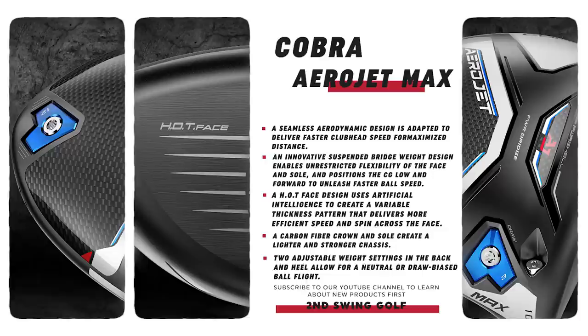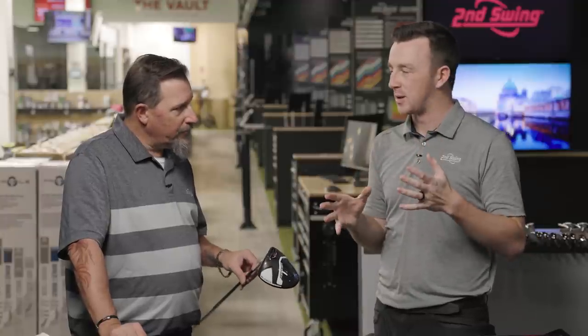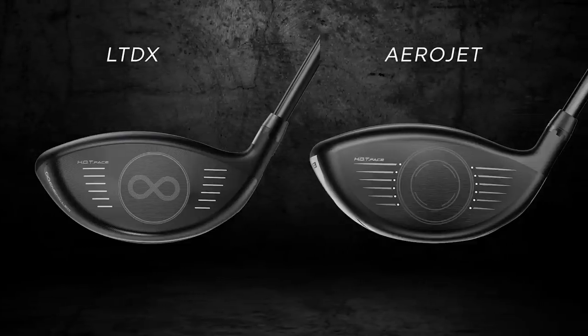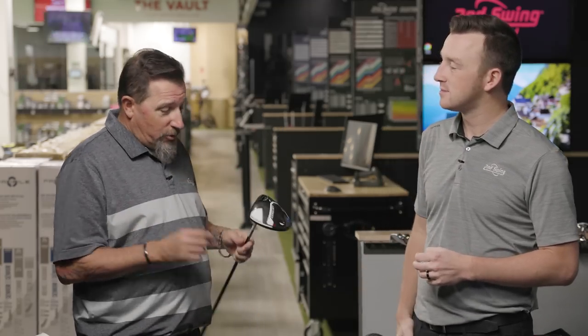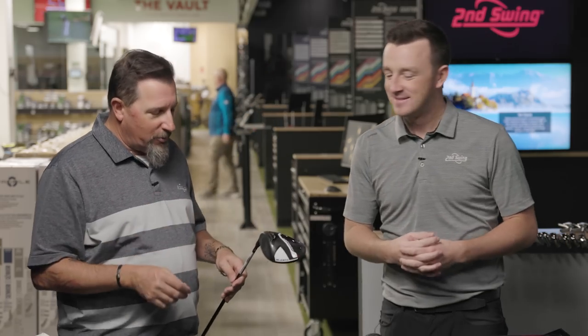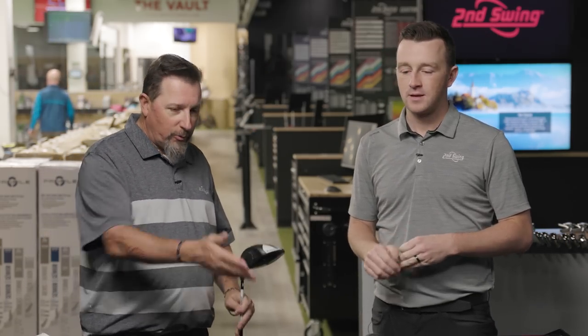The new piece this year is the power bridge. You can see it on the bottom of the sole. What it does is enable unrestricted face flexibility — they're stabilizing the head, but the space from the bridge to the face is opened up for face flexing, creating as much energy there as possible. Obviously a really thin face with the power shell structure — that's been a staple in Cobra's products for a while. So a lot of excitement here because ball speeds are going to be pretty good. One other big change for 2023: we've lost the infinity face. We're back to a more standard look. I liked the infinity face — it was great for being able to see where you caught the ball.